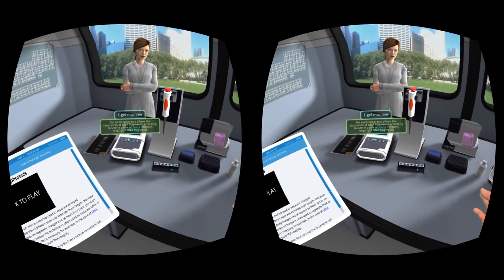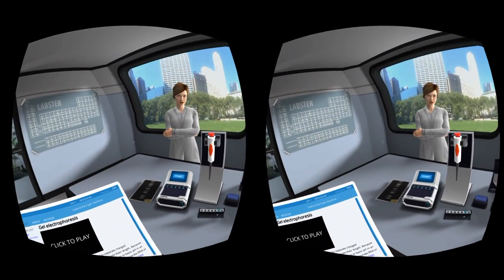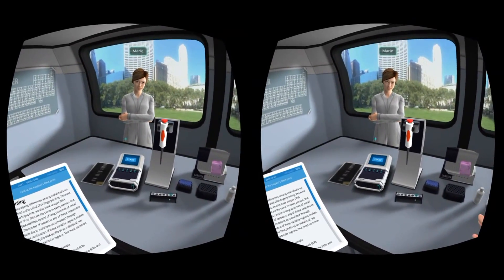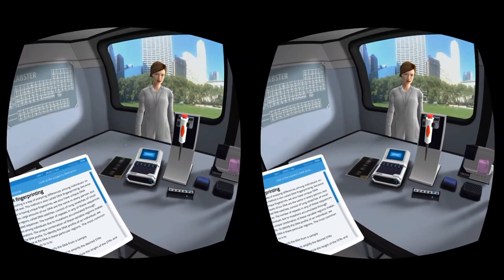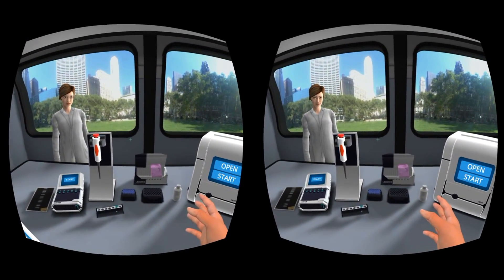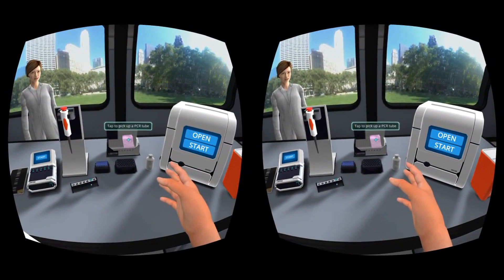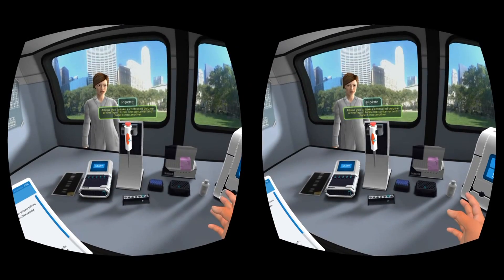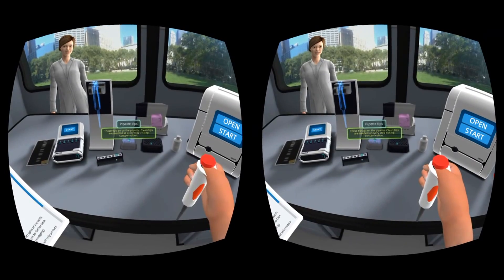Take a look at the e-gel on the left side of your workbench. This machine can be used to separate the DNA fragments and produce a genetic fingerprint. The police gave us the genetic fingerprint of the prime suspect, which you can see to the left of the e-gel machine. Our mission is to produce the genetic fingerprint with the DNA from the blood sample and find out if it matches with the suspect's. So let's get started — first we need a new PCR tube. Click on the purple bag to pick up a tube. In the lab, we use a pipette to transfer liquid. Pick up the pipette, then click on the tip box to pick up a new pipette tip.